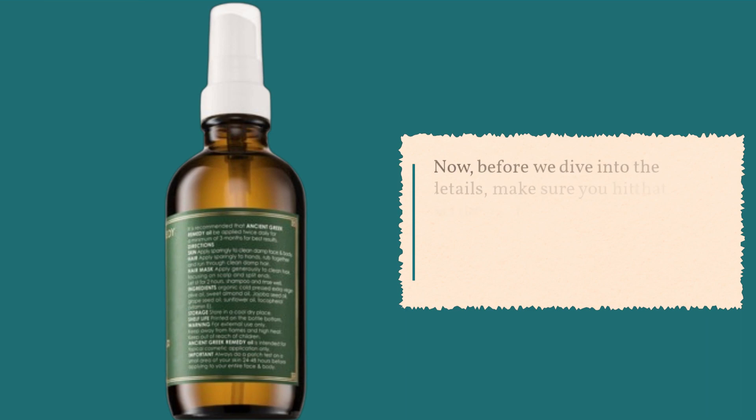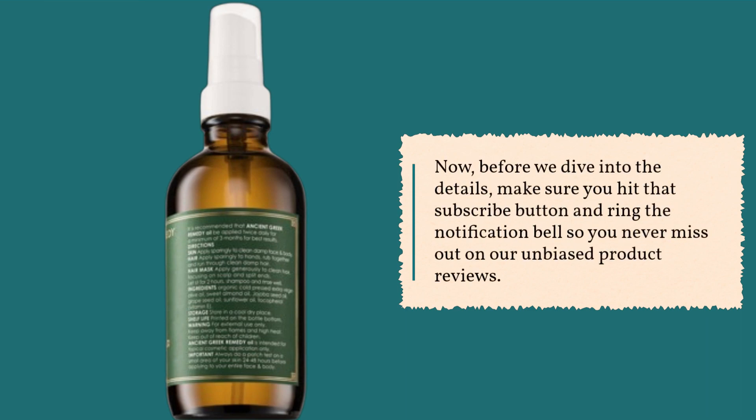Now, before we dive into the details, make sure you hit that subscribe button and ring the notification bell so you never miss out on our unbiased product reviews.